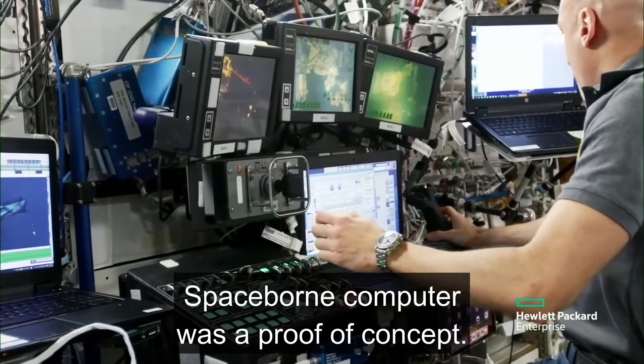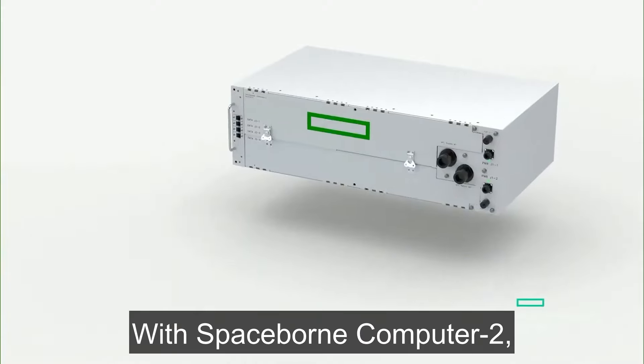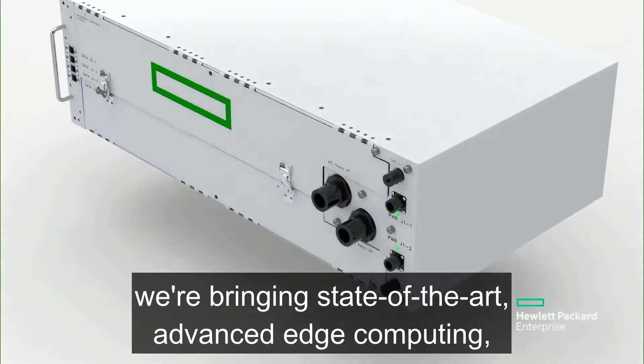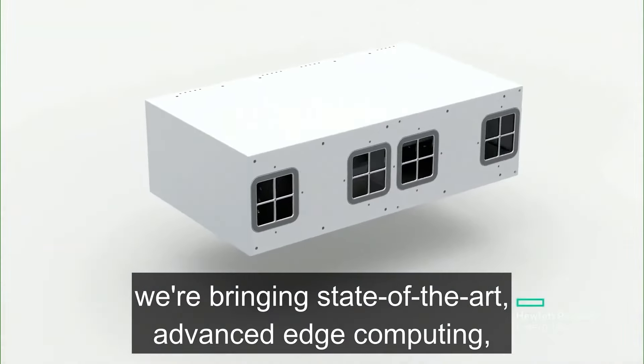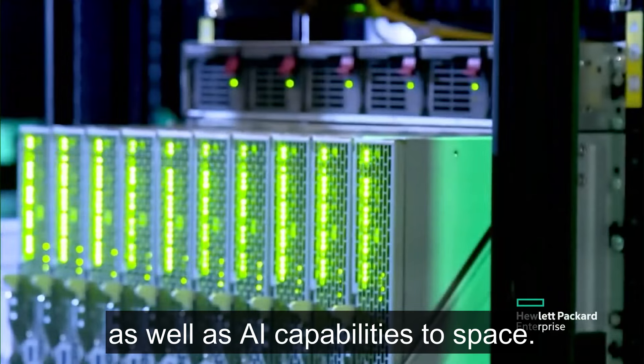Spaceborne Computer was a proof of concept — can we do this? The answer was yes, we can. With Spaceborne Computer 2, we're bringing state-of-the-art advanced edge computing, as well as AI capabilities to space.